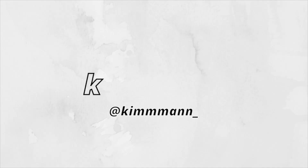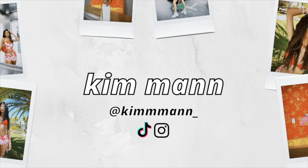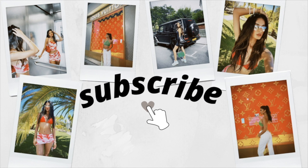Hey everyone, welcome back to my channel. Today I have a Zara haul for you. I haven't done a Zara haul in so long — I literally think it's been maybe like a year since I've done one.